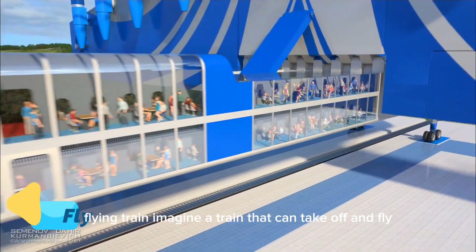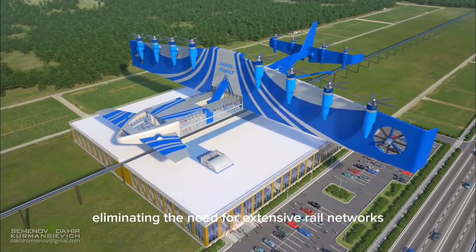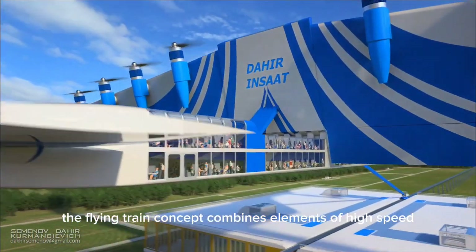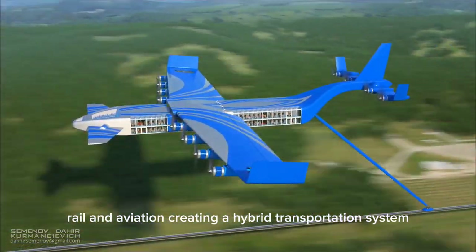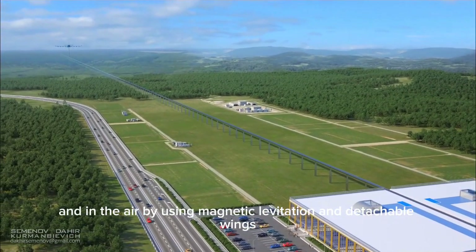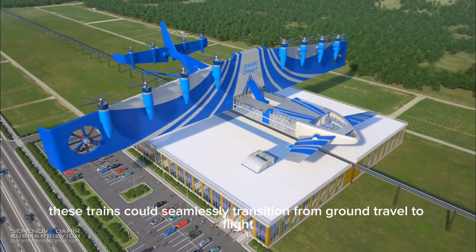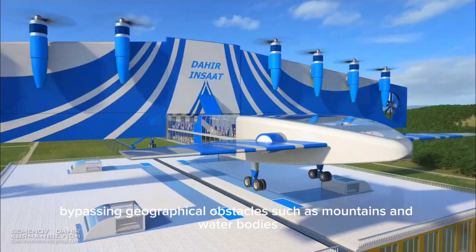Imagine a train that can take off and fly, eliminating the need for extensive rail networks and reducing travel time significantly. The flying train concept combines elements of high-speed rail and aviation, creating a hybrid transportation system that can operate both on tracks and in the air. By using magnetic levitation and detachable wings, these trains could seamlessly transition from ground travel to flight, bypassing geographical obstacles such as mountains and water bodies.